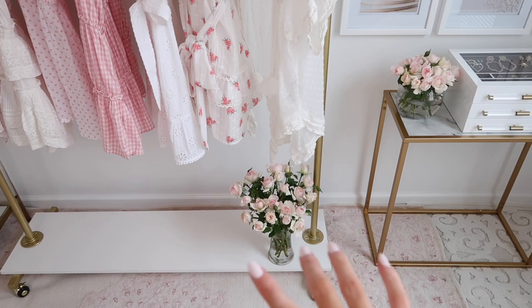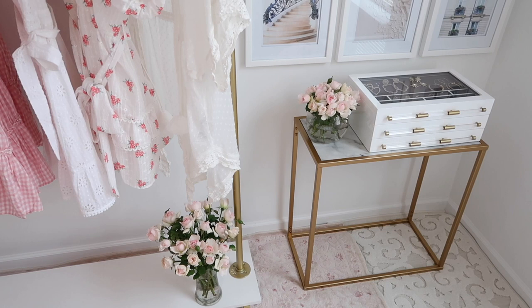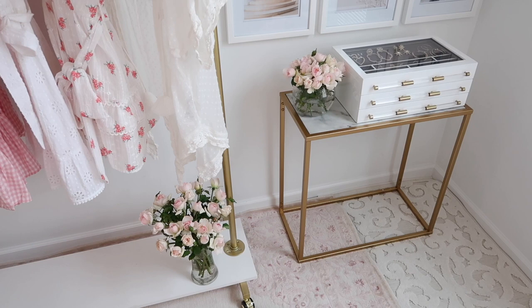At the bottom of the rack I have a vase of flowers — you're going to see a few vases of flowers in my office. I got them from Grace Rose Farm. They're amazing and ship anywhere. This is not sponsored, but if you're interested I'll link them below because you can order them for any occasion, and I just love the quality.